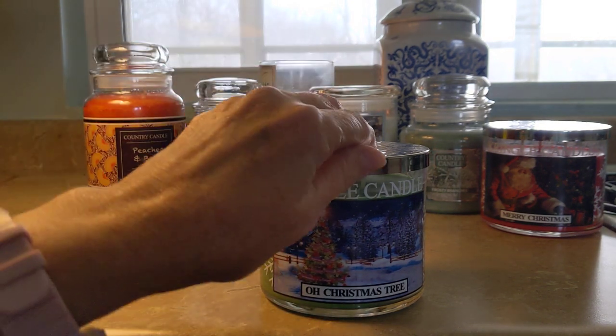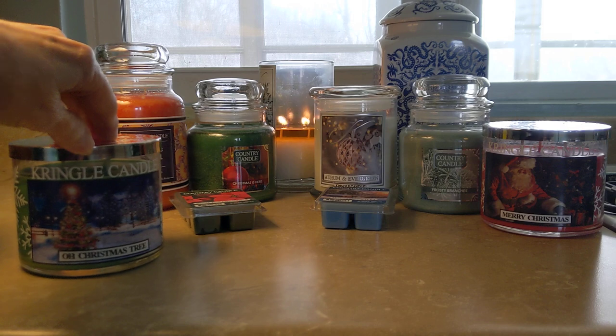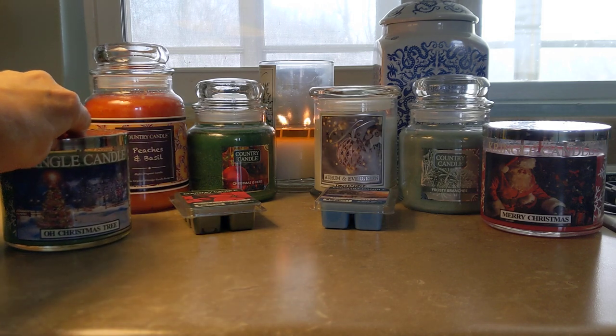I had a daylight candle in this and it was just magnificent. The daylight is the 1.5 ounce little bitty candle.